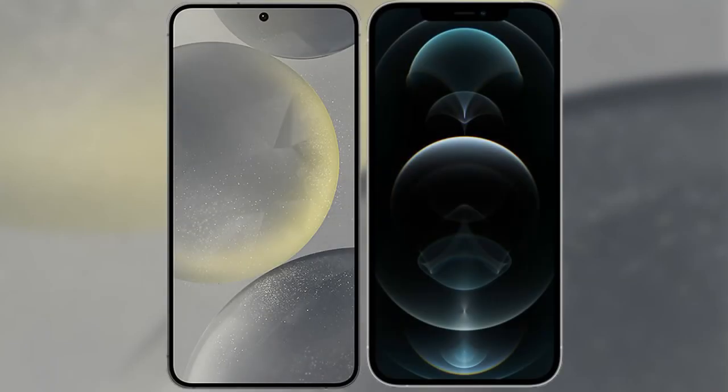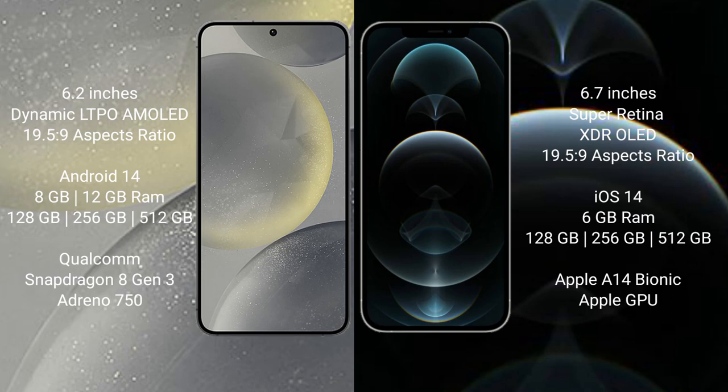I will compare the new Samsung Galaxy S24 with iPhone 12 Pro Max. Samsung Galaxy S24 comes with a 6.2-inch Dynamic LTPO AMOLED display. iPhone 12 Pro Max comes with a 6.7-inch Super Retina XDR OLED display.